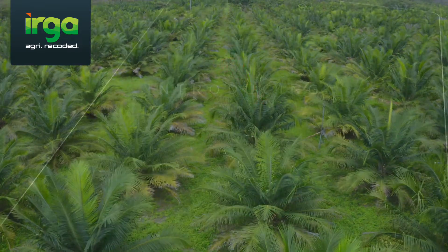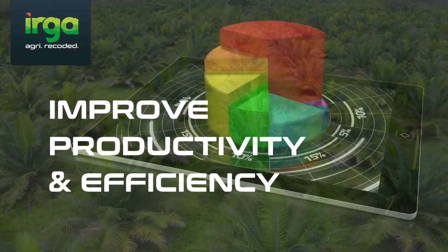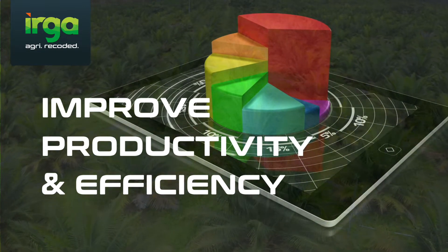Plantation management faces many challenges: to improve productivity and efficiency while reducing operating costs and having serious consideration for the environment.